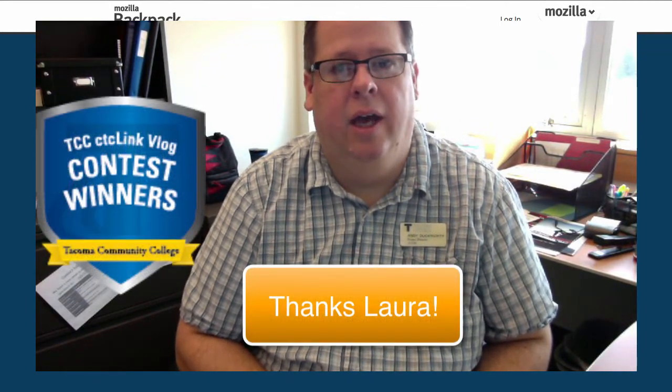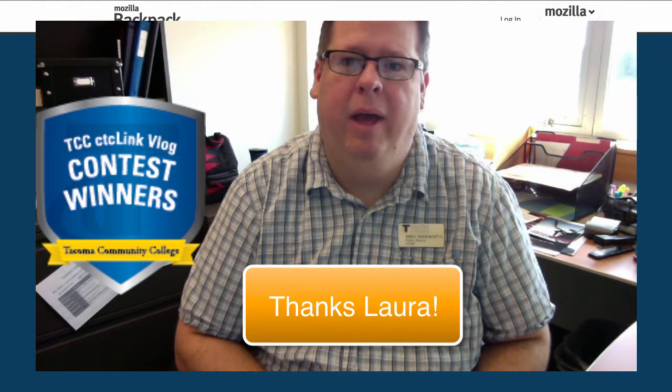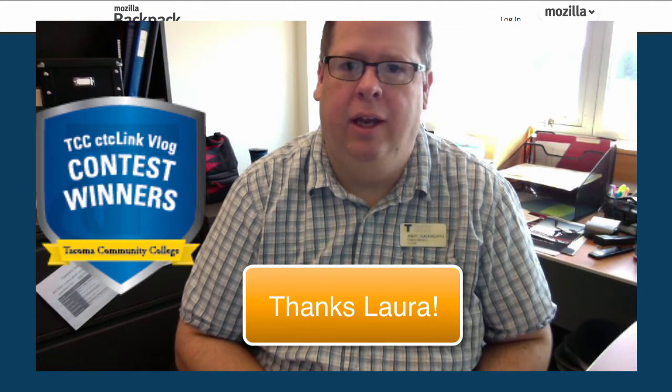I'd like to talk a little bit about badges. I know I discussed badges in a previous episode, but I'm planning on rolling out a badge for those folks who have won one of the video blog contests, and it'll be a TCC CTC Link vlog contest winner badge. I'll be issuing that sometime early next week.